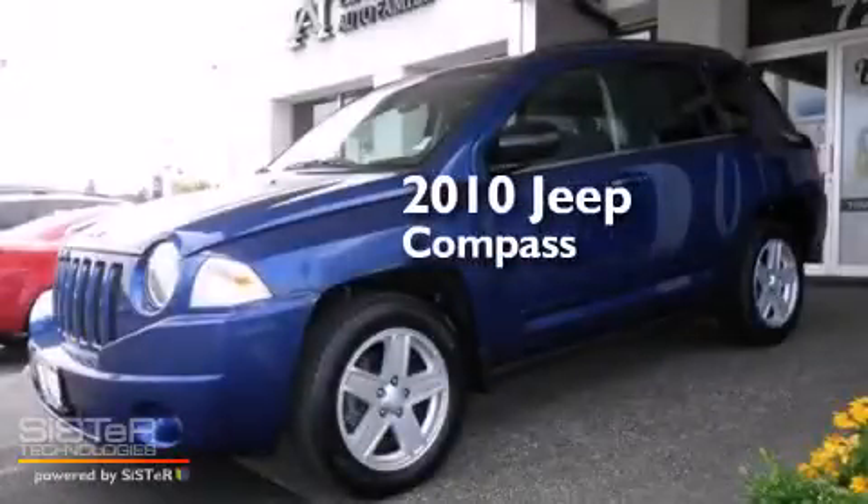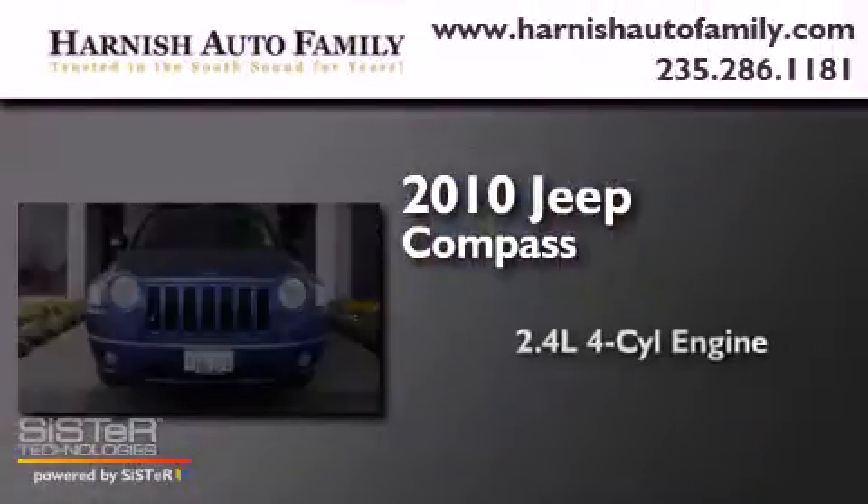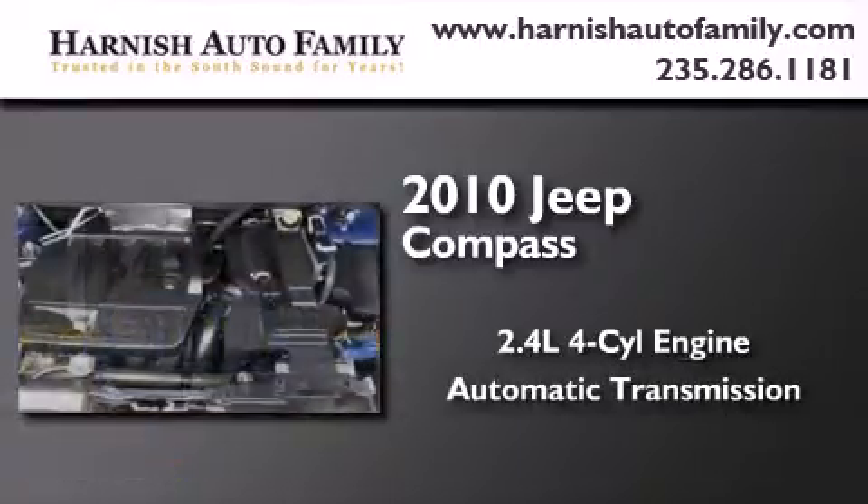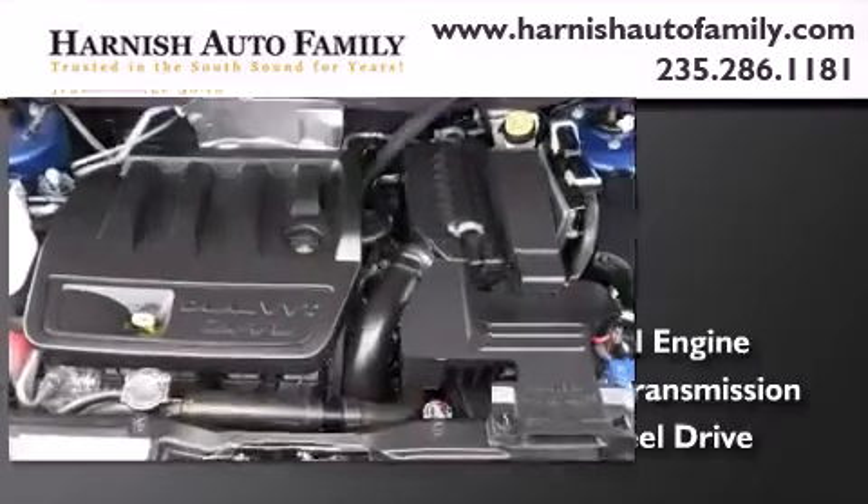This is a 2010 Jeep Compass. It features a 2.4-liter, four-cylinder engine, an automatic transmission, and the added capability of four-wheel drive.